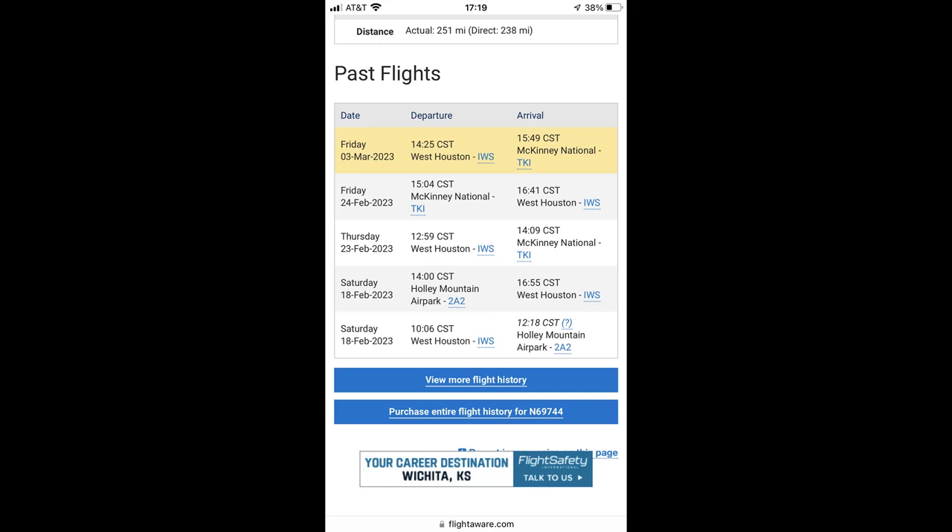Step one, before you even pick up the phone, is to search for the aircraft that is for sale on FlightAware and see if you can establish a usage pattern. You can see from my airplane here — I've been flying the heck out of it, it's being used regularly. If you go on FlightAware and it says the airplane last flew three years ago, that's going to raise a flag.